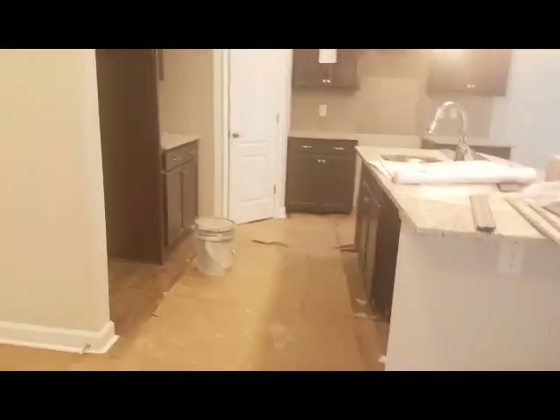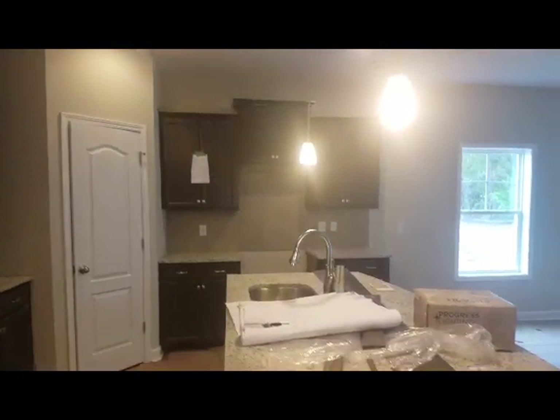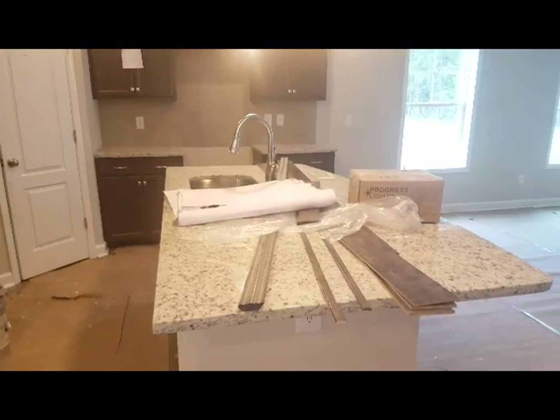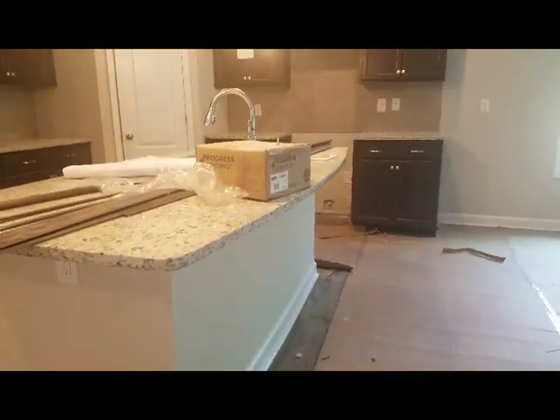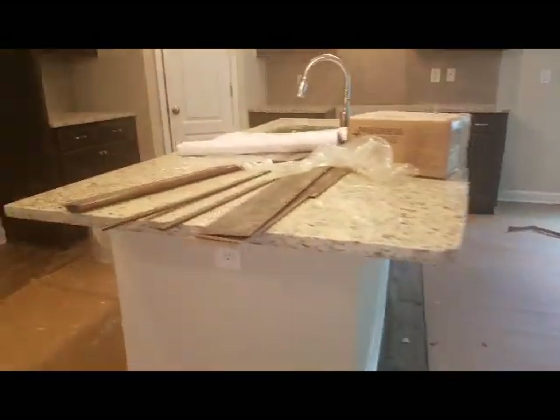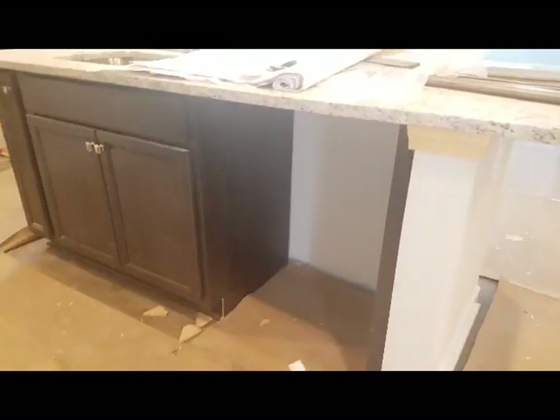This is your kitchen — very open. Nice big granite slab on your island with a hangover so that way you can put some bar stools there or roll right up. You have power in the island. This is where your dishwasher will go.